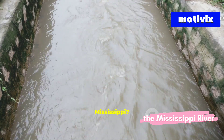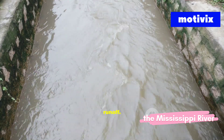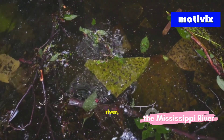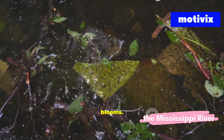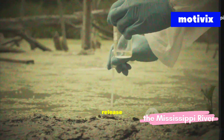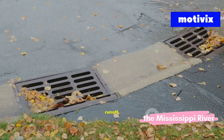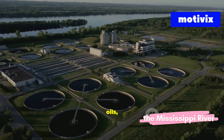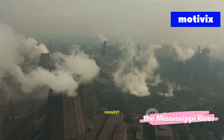So what's poisoning the Mississippi? First, agricultural runoff: fertilizers and pesticides wash from farmlands directly into the river, fueling toxic algae blooms. Second, industrial waste: factories along the river release chemicals and heavy metals. Third, sewage and urban runoff: cities dump untreated waste in stormwater, adding plastics, oils, and dangerous bacteria. The result? A cocktail of pollution flowing downstream.